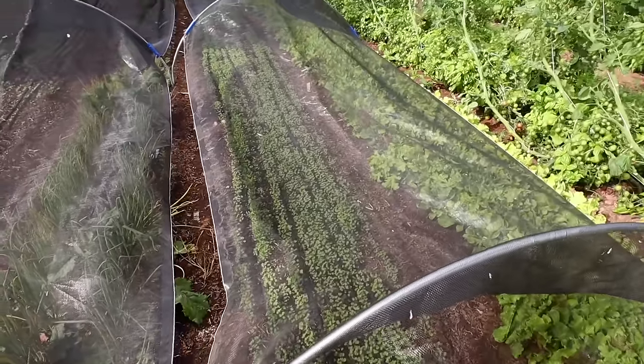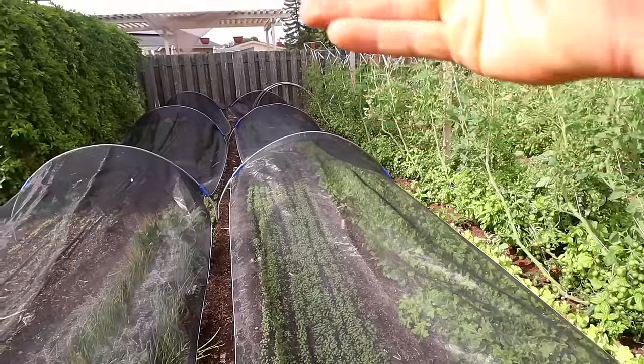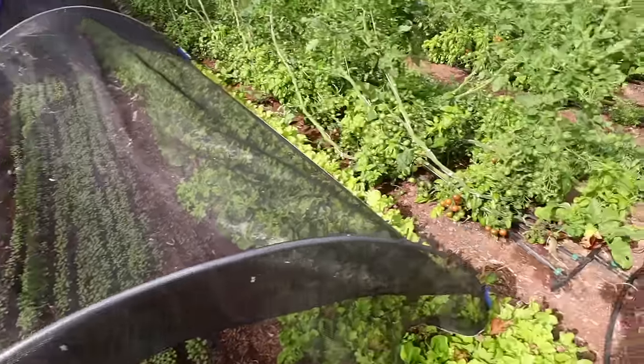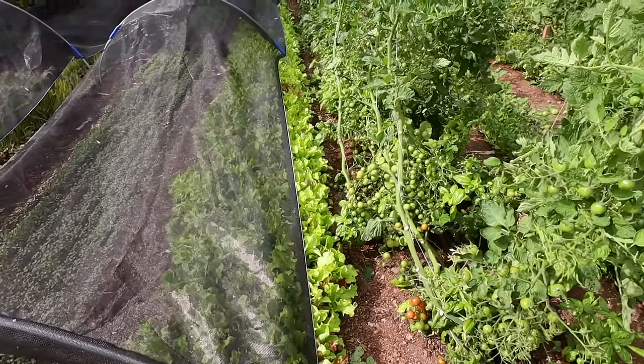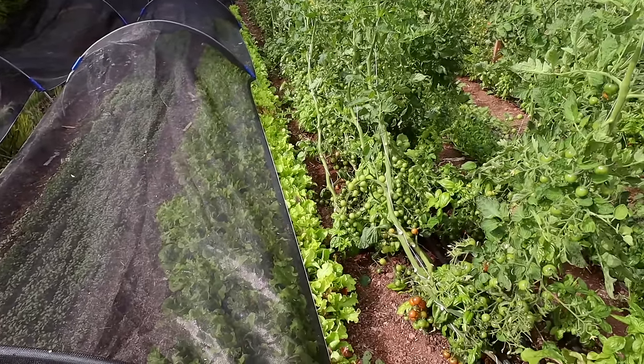This is a bed of tatsoi and kale split in half — the back half is tatsoi and the front half is red Russian kale, and that all goes in my salad mix. This next bed is my lettuce mix — I've got about five or six different types of lettuces so my customers get a really diverse amount of texture, nutrients, and flavor.